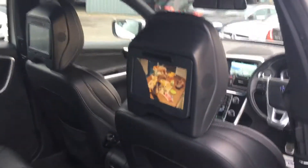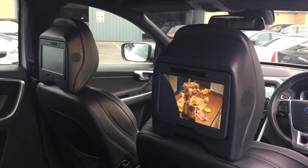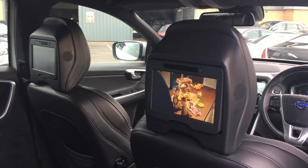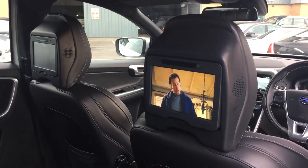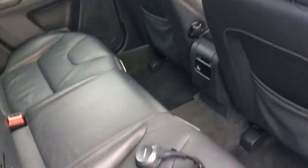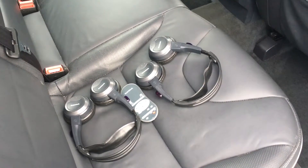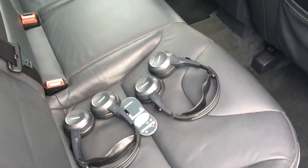Now in the rear of this vehicle it has got the factory fitted Volvo rear entertainment system — you can see Alvin and the Chipmunks playing. We also have the Volvo headphones along with the remote control for the unit.